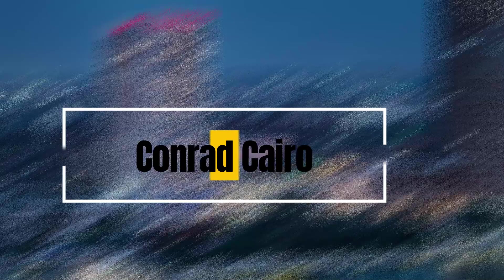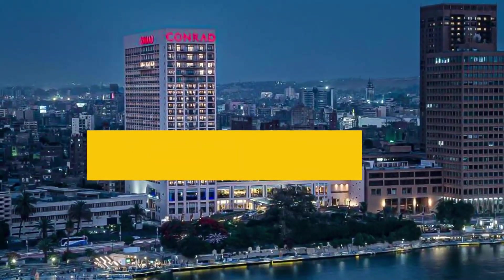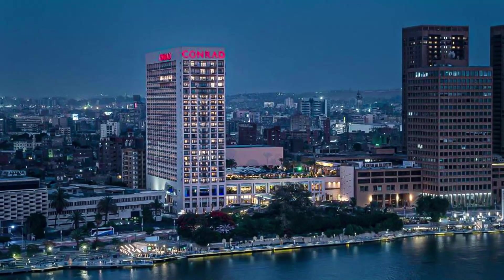6. Conrad Cairo. Located in the heart of downtown Cairo, this modern hotel features elegant rooms, various restaurants, a spa, a rooftop pool with beautiful views, and close proximity to attractions like the Egyptian Museum.